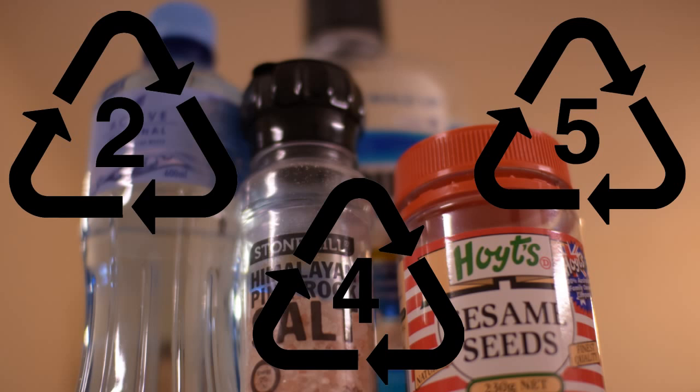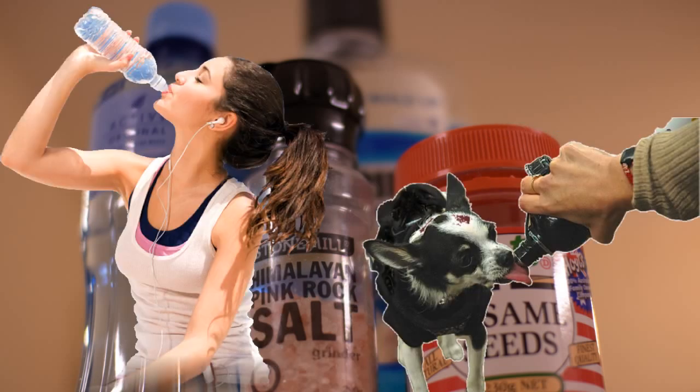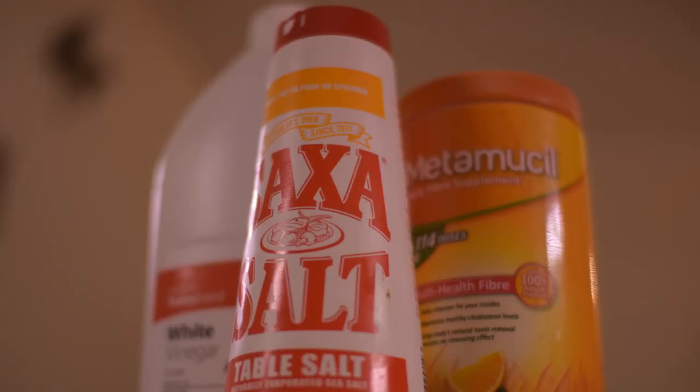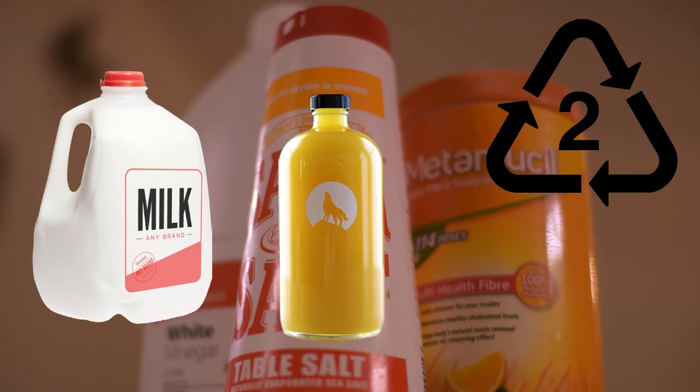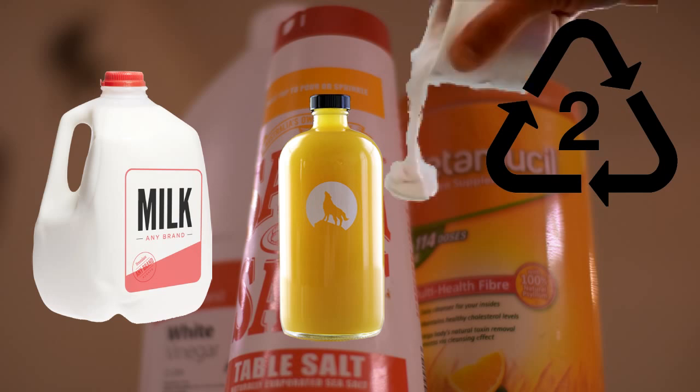Plastics coded two, four, and five are the ones to look for in terms of animal and human consumption. If you have a code of two, it stands for high-density polyethylene, or HDPE. Plastics with a number two tend to be used in milk and juice containers, yogurt packs, and supplement bottles.